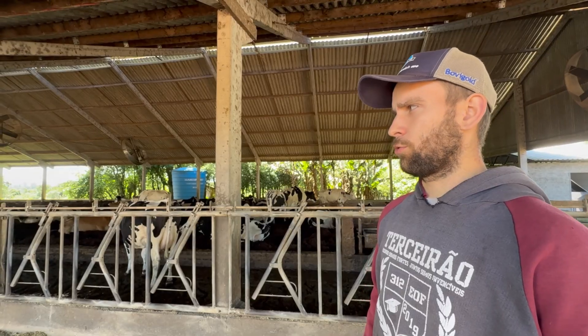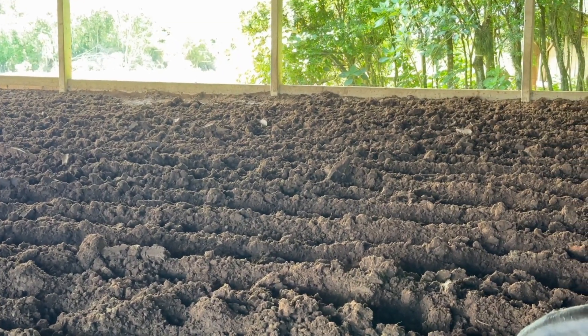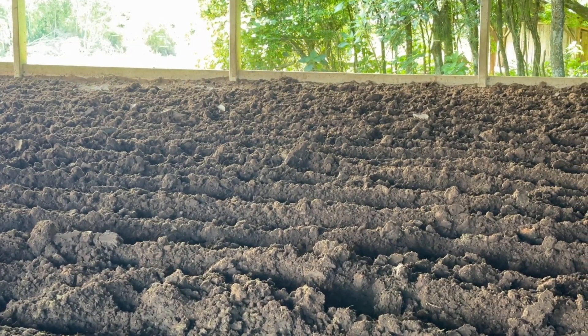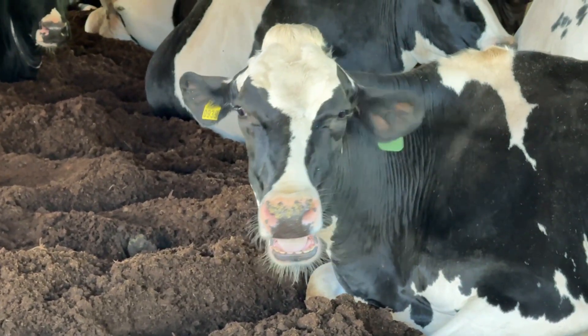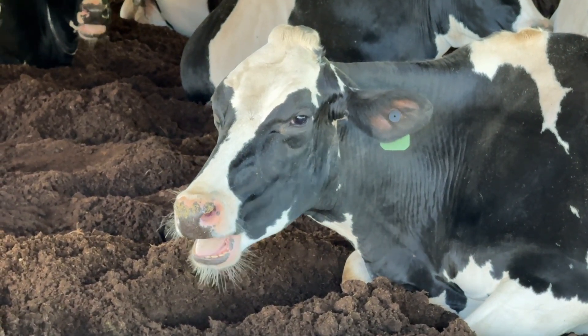We usually turn the bedding up to 3 times a day, which has greatly helped. We replenish the bedding every 21 to 25 days with a load of sawdust to facilitate fermentation and drying, because in winter it is sometimes quite complicated. There are days we cannot even turn on the fan, as it would add even more moisture to the bedding.